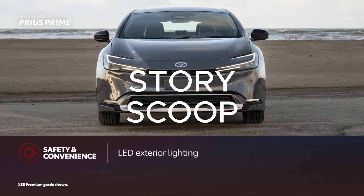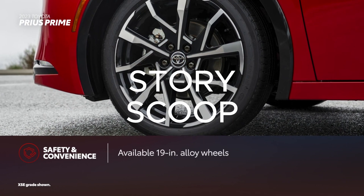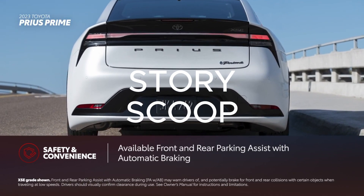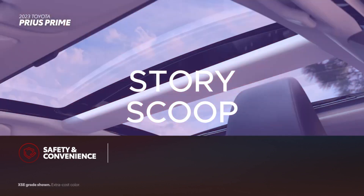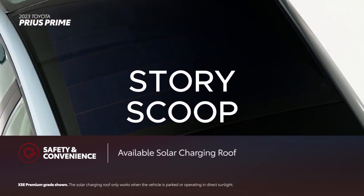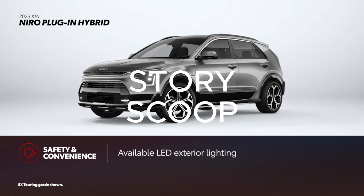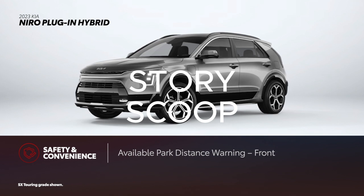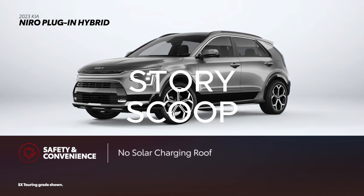Prius Prime's aerodynamic exterior stands out thanks to standard LED exterior lighting and functional components like an active grille shutter. XSE and XSE Premium's 19-inch alloy wheels further enhance Prius Prime's presence, while available front and rear parking assist with automatic braking provide extra convenience during parking maneuvers. The range-topping XSE Premium grade adds a power liftback and, in addition to the available fixed-glass roof, can be equipped with a solar-charging roof that can contribute energy to the hybrid battery. Niro plug-in hybrid also comes with LED exterior lighting, but only on the SX Touring grade, as is the case with the available 18-inch alloy wheels. Park Distance Warning Rear is standard on all grades, while Park Distance Warning Front and the Smart Power Tailgate are limited solely to SX Touring. Although a sunroof is available, Niro plug-in hybrid cannot answer Prius Prime's solar-charging roof.